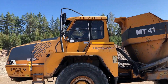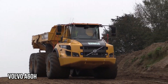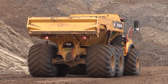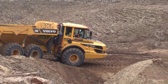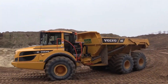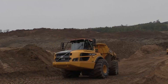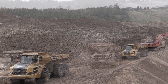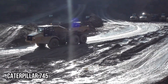Volvo A60H: The Beast of Load Carrying Capacity. The Volvo A60H is an absolute beast when it comes to load carrying capacity. With its impressive hauling capabilities, this articulated arm truck can handle even the heaviest of loads with ease. Whether it's construction materials or mining equipment, the A60H has got you covered. Its robust design and powerful engine make it the ultimate workhorse for any heavy duty job.